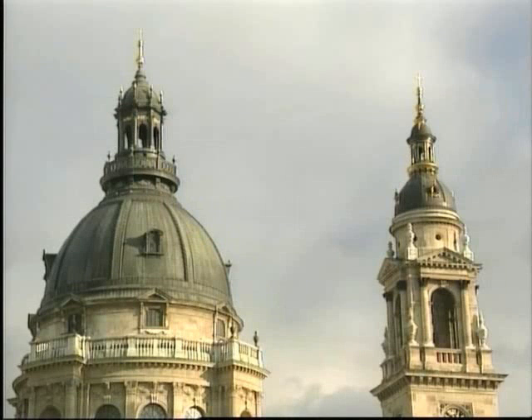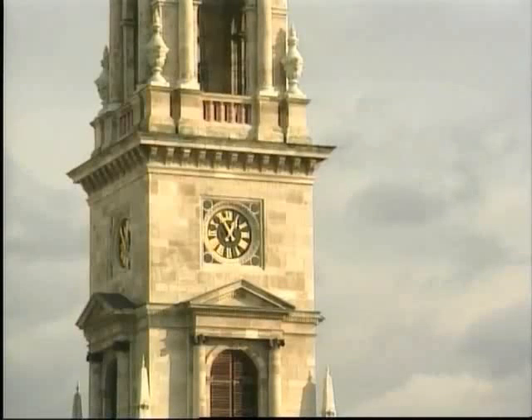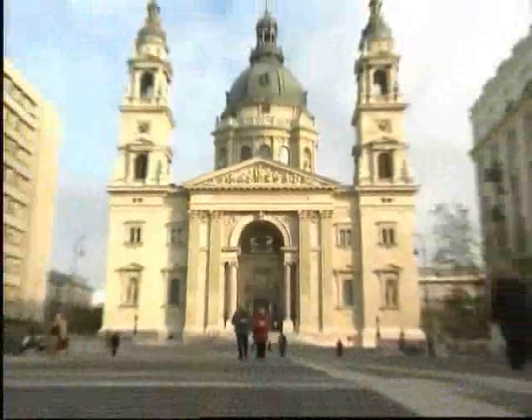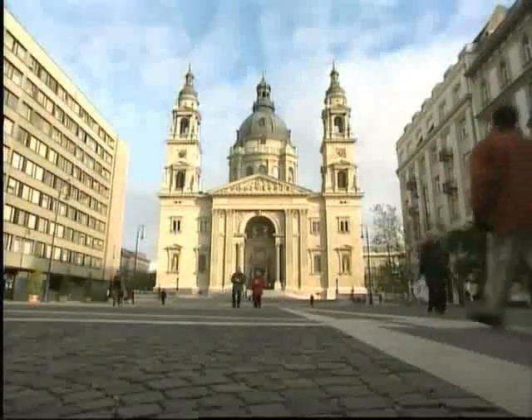St. István Basilica, right in the center of Budapest. St. István Square, the beautiful square in front, was being used as a car park, which was rapidly becoming an eyesore.